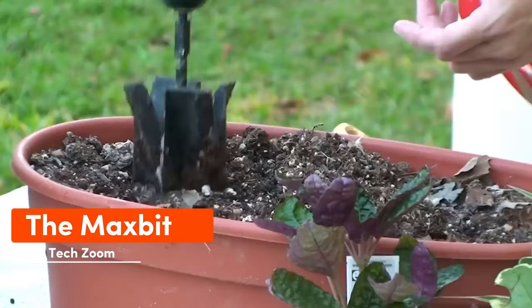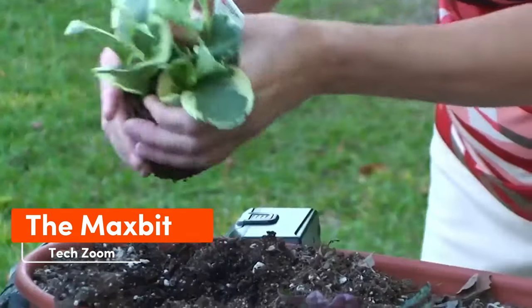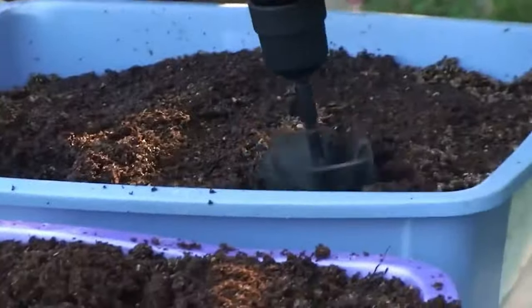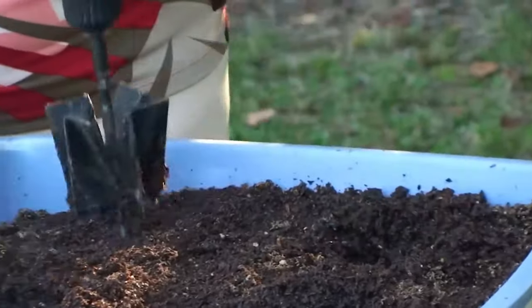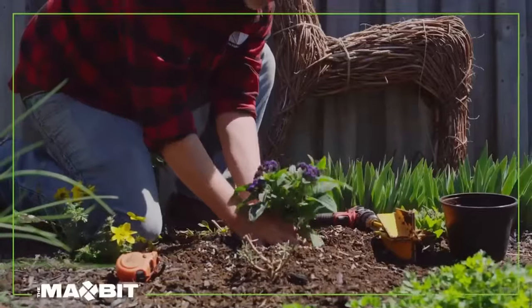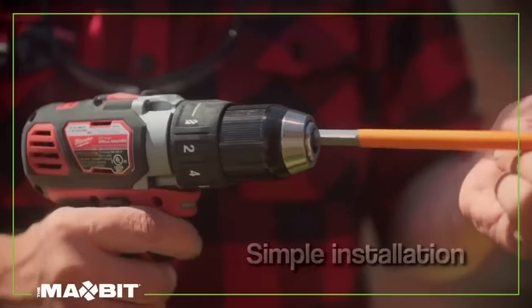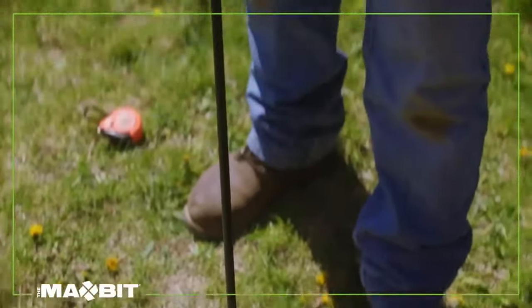If your neighbor's drilling is putting a damper on your mood, and you're considering escaping to your summer house for some peace and quiet, think again. Unfortunately, folks nearby have caught wind of a handy solution. The Max Bit — this attachment transforms your drill into a gardening tool, allowing you to easily dig holes in the ground.